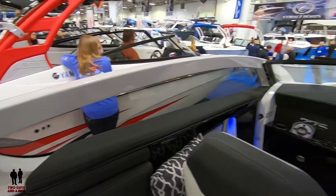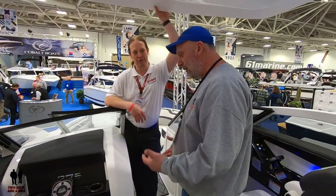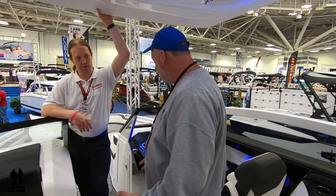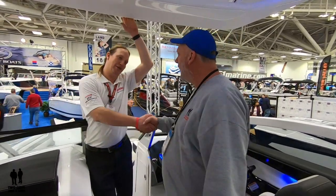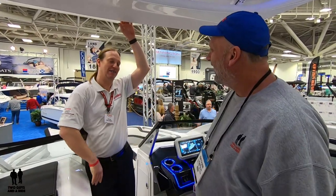What an absolutely beautiful boat! From the engine to your paddle shifters doing forward and reverse — just awesome. Garrett, thanks so much from Two Guys on a Ride for spending time with us again today. Well, you guys are always welcome back!